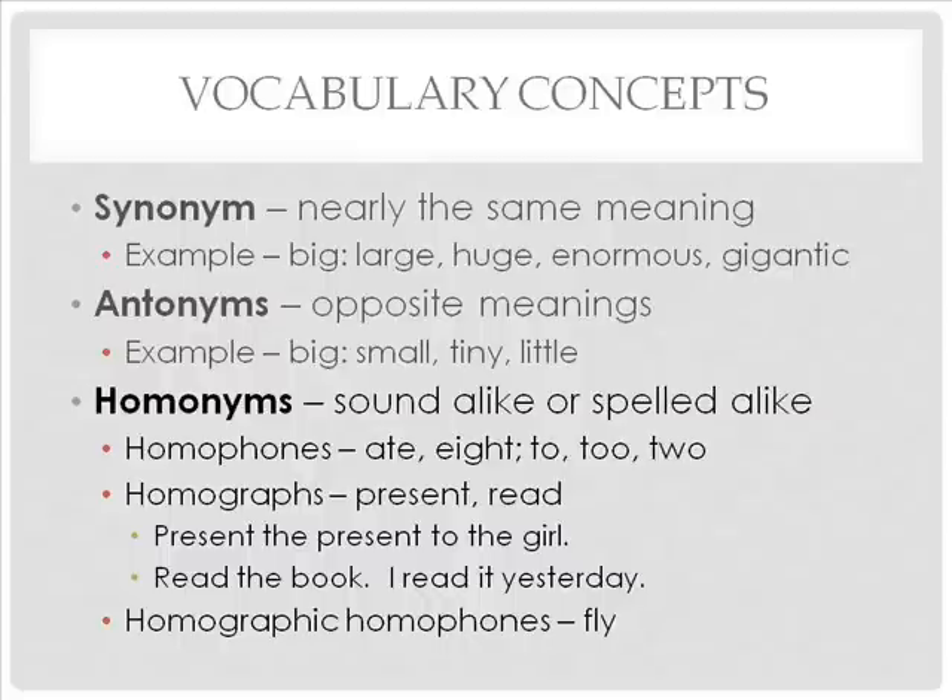Homographs are words spelled alike but pronounced differently. Examples include 'present/present' — 'Present the present to the girl' — and 'read/read' — 'Read the book. I read it yesterday.' Homographic homophones are words that are spelled alike and pronounced alike. For example, 'fly' can be an insect or an action verb.